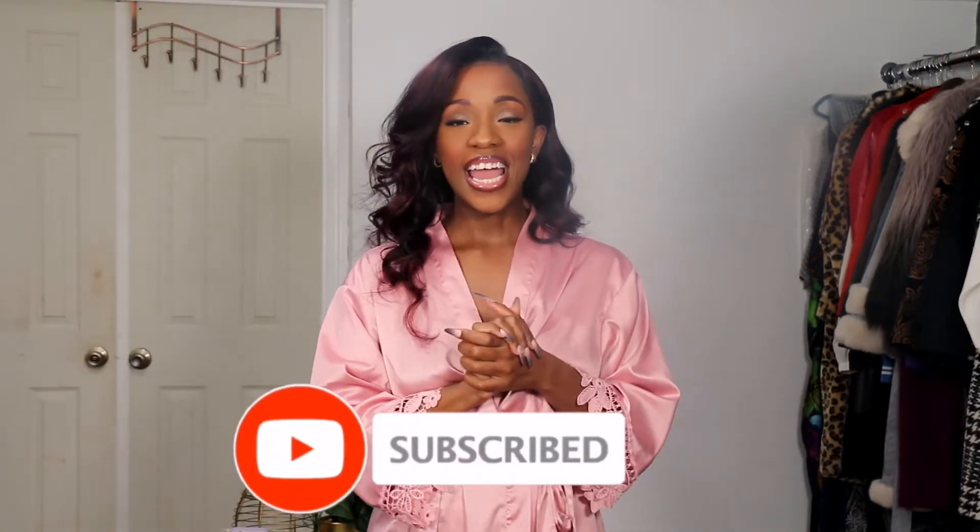Hey friends, welcome back to my channel! If you're joining us for the first time, I'm Coco, aka Coach Coco the Goddess. Don't forget to like, comment and subscribe to officially join the gang. Today's video is going to be another Valentine's Day winter date night themed lookbook — another five ways to wear — but we're going to do it a little differently because I'm going to walk you through how to replicate these looks with pieces in your own wardrobe.